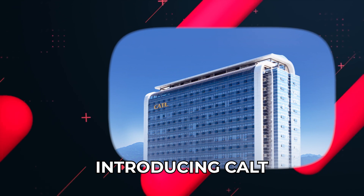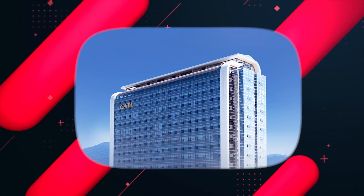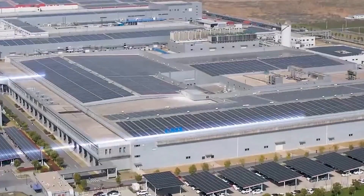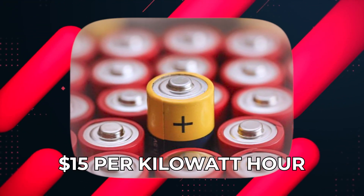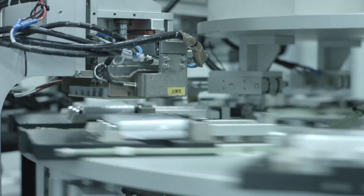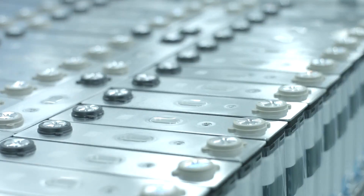Introducing CATL's Affordable Energy Storage Solutions. Fear not, because a game-changer has emerged. Allow me to introduce CATL, a company that offers an innovative battery that costs a mere $15 per kilowatt-hour, compared to the hefty $101 price tag of a lithium-based battery. CATL is breaking barriers and making sustainable energy storage more affordable than ever before.